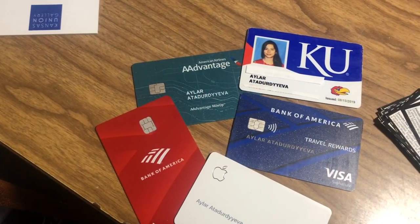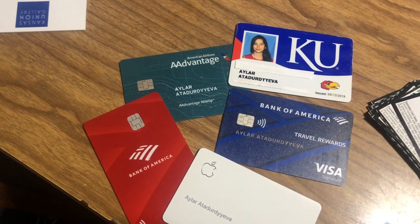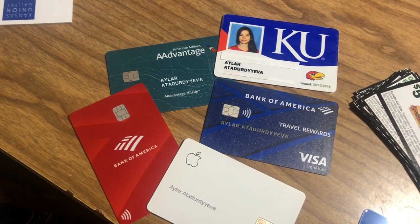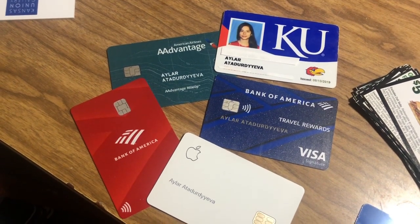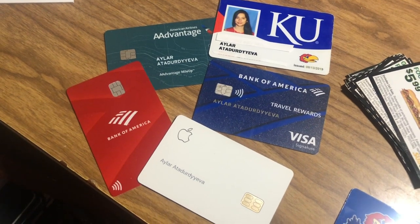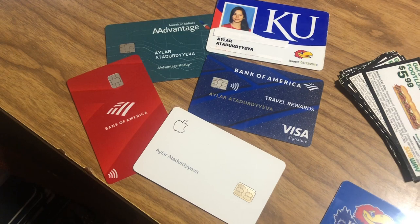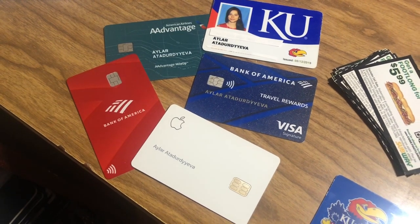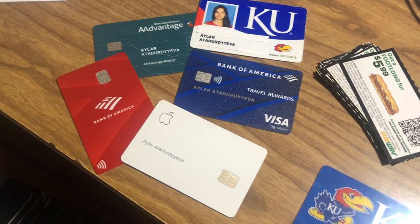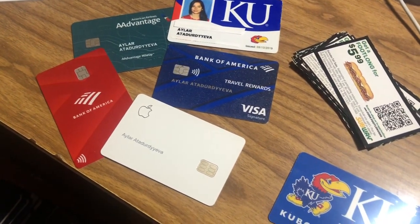Depending on your needs, one bank might be better than the other. For example, my Bank of America Travel Rewards card doesn't have any international fees, which means I don't have to pay any extras when I'm traveling. Or for example, the Apple Card helps you with any Apple purchase and you get a pretty good cash back. It's very important to do your research before you apply for a credit card or a checking account because there might be some hidden fees that you might not know about, so I strongly urge you to sit down, look at the papers you're signing, and make an informed decision.